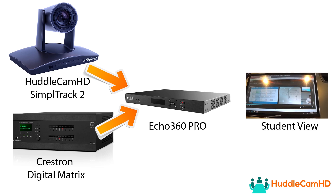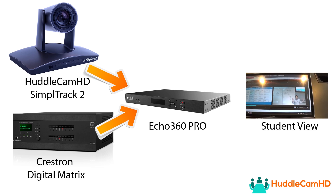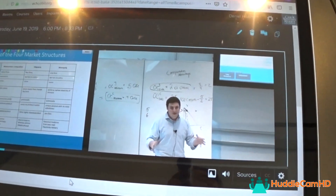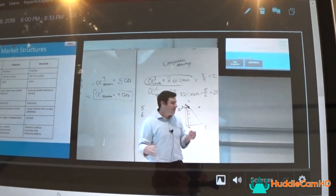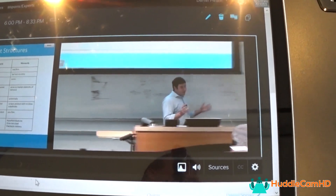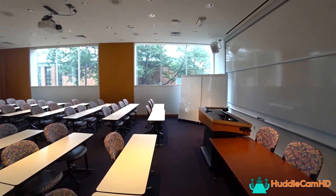The Echo360 capture system will then pair the SimpleTrack 2 HD SDI video signal with the teacher's video presentation for students to review after class. This provides teachers with an intuitive video production workflow, allowing them to create content without even thinking about the technology involved. After each Echo360 recording is made, it is automatically made available on demand for teachers to include in their Canvas online classroom curriculum.